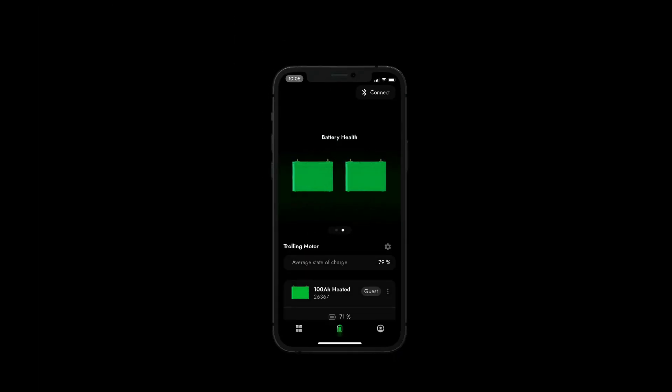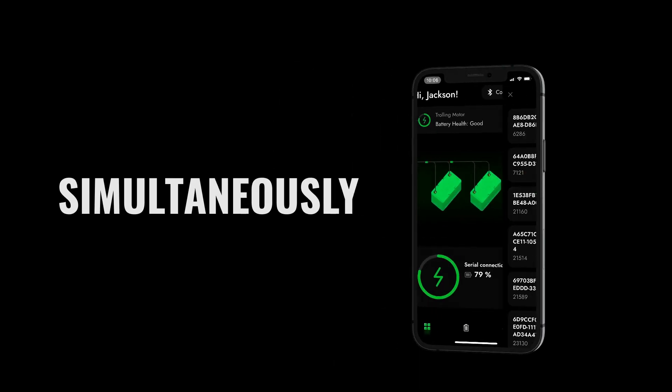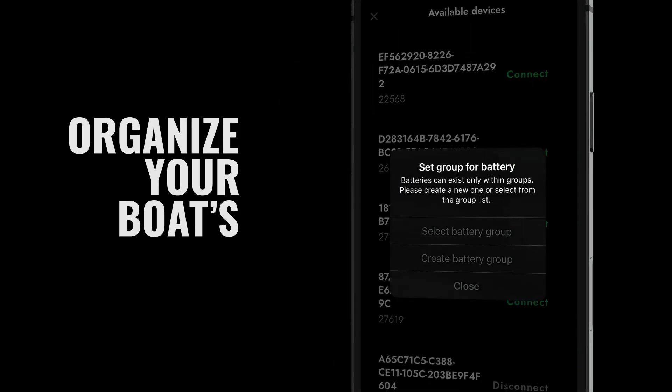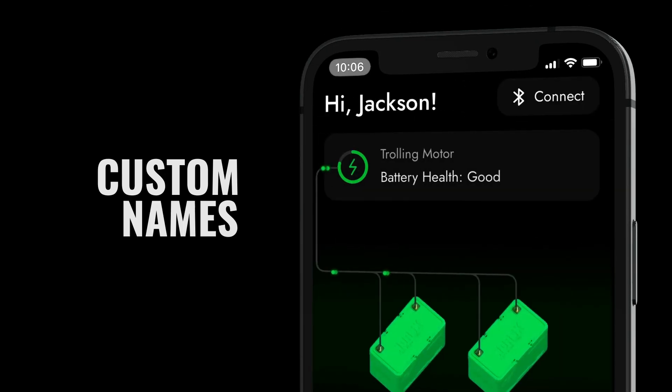Norsk Guardian offers an industry-first ability to monitor multiple batteries simultaneously, allowing you to organize your boat's batteries into logical groups in series or in parallel with custom names.